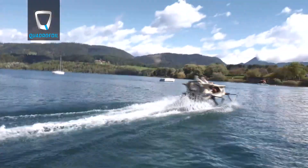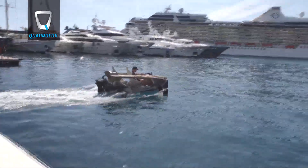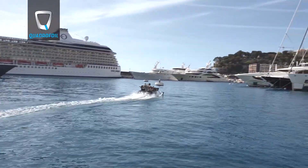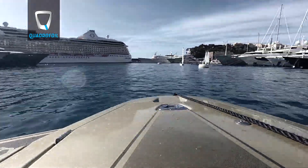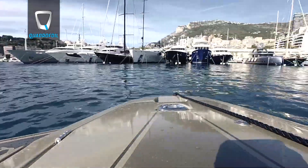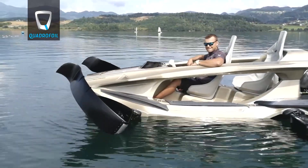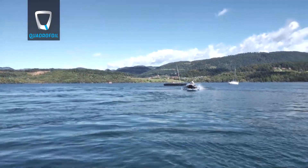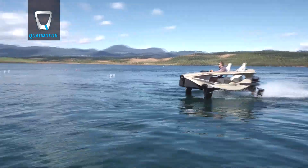The Q2A isn't just any watercraft — it's your ticket to the future of water transportation. Picture this: you're flying over water, literally flying over it. The Quadrifoil's revolutionary sea foils let the vessel lift off the surface at just over 12 kilometers per hour, or 6.5 knots for the nautical friends, making you feel like you're piloting a futuristic aircraft.